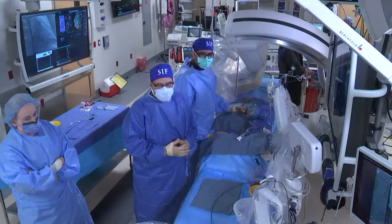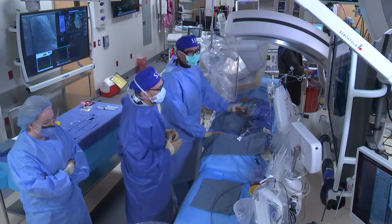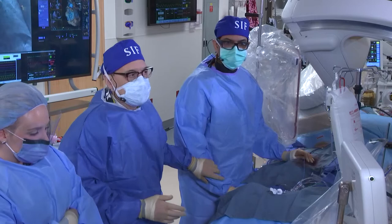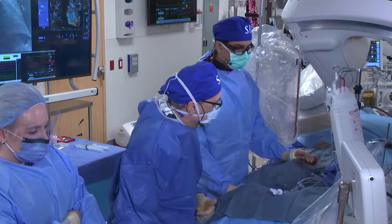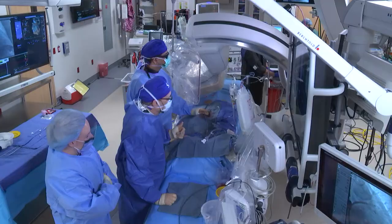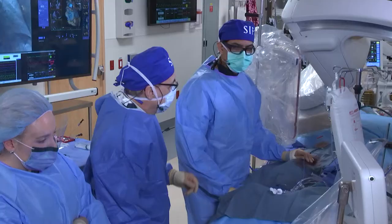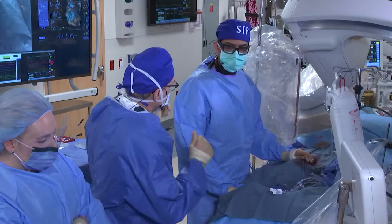We have in the cath lab with us today Denise, Ann, and Katie, and I'm pleased to have my young partner with me who's going to lead us through this case, Alok Sharma. Over on transesophageal echocardiography is Dr. Robert Burke, and we're also pleased to have our extraordinary cardiac anesthesiologist, Robert Schwartstein. So I'm going to just turn this over to you and have you take us through the case.